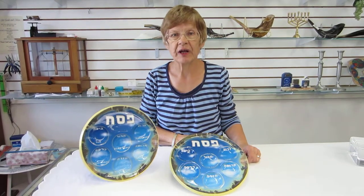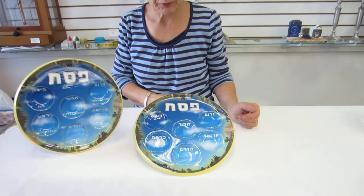Hi, it's Hav at Erin's Jewish Books and Judaica in the Mahi city of Denver, and I'd like to show you a very economical Seder plate.